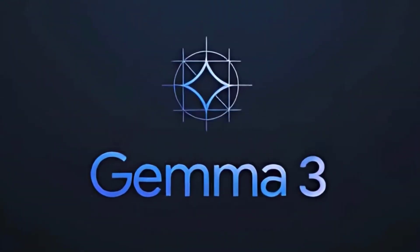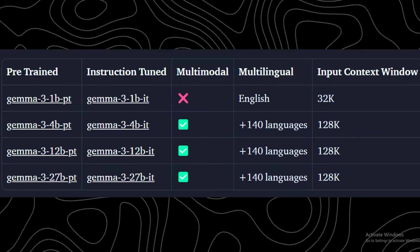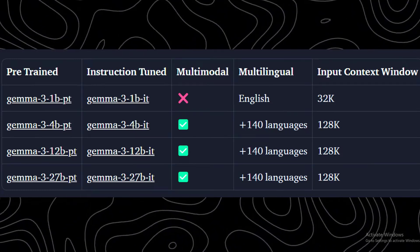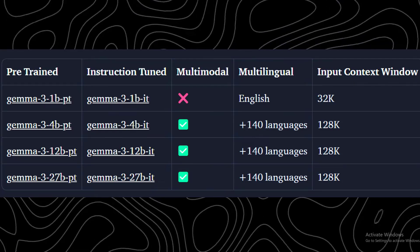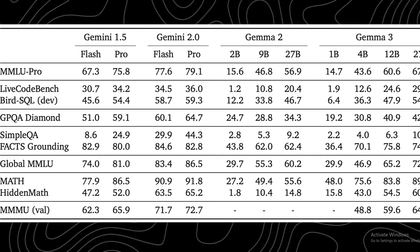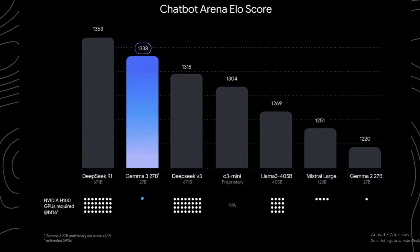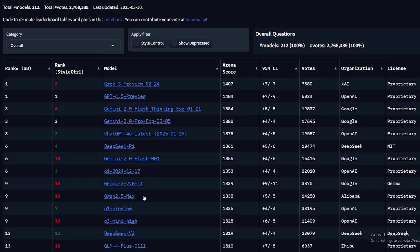Gemma 3 is the latest open-source LLM and it comes in four different sizes: 1, 4, 12, and 27B parameters. The 1B parameter model is the only text-only model, but the rest are multimodal — they can handle images and text. The 1B parameter supports 32K tokens, while the rest support a 128K token context window, and the largest one has 148 language support.